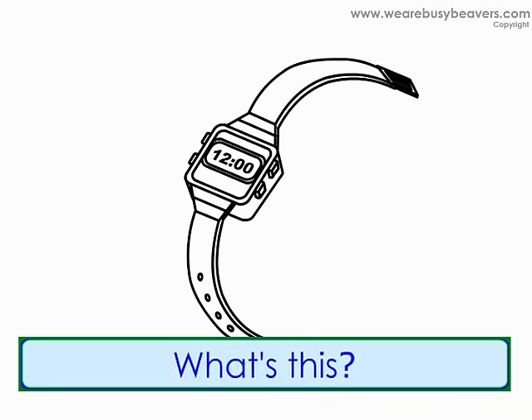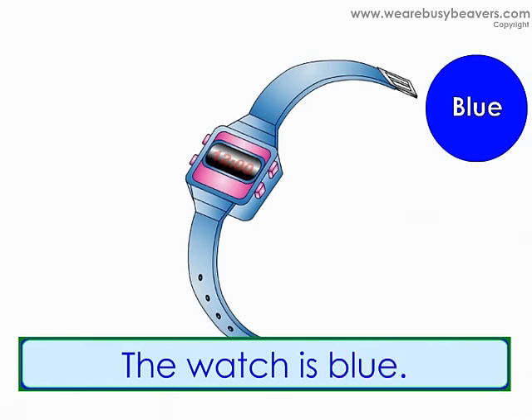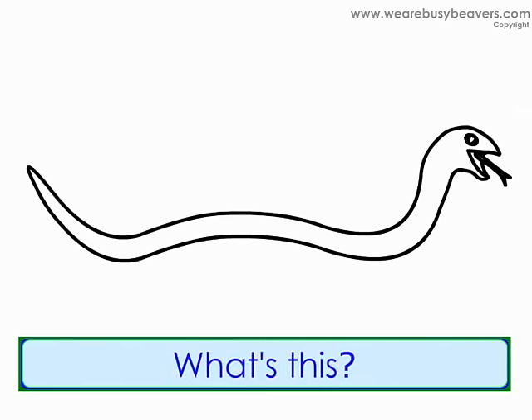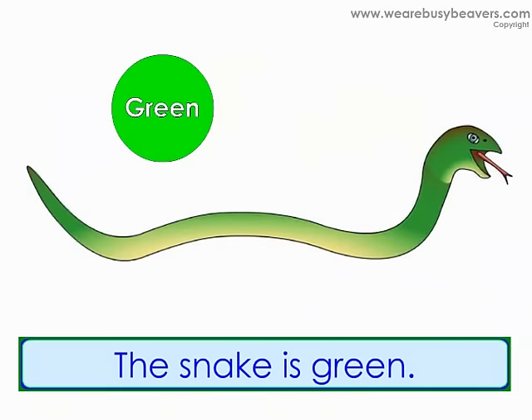What's this? It's a watch. What color is the watch? The watch is blue. What's this? It's a snake. What color is the snake? The snake is green.